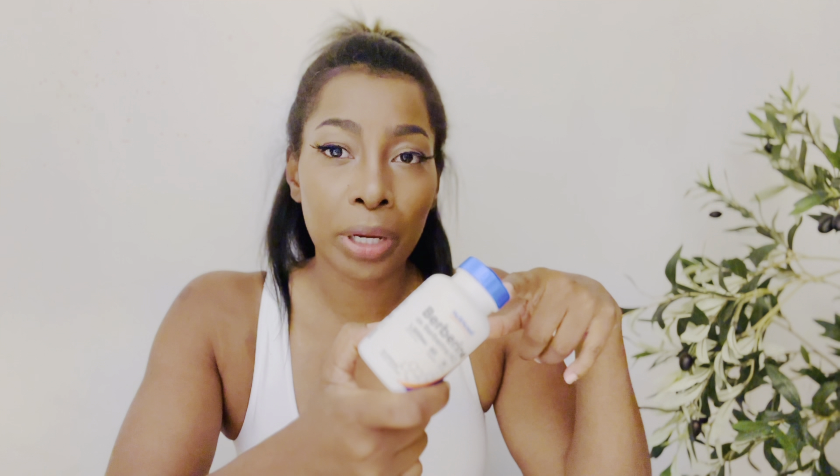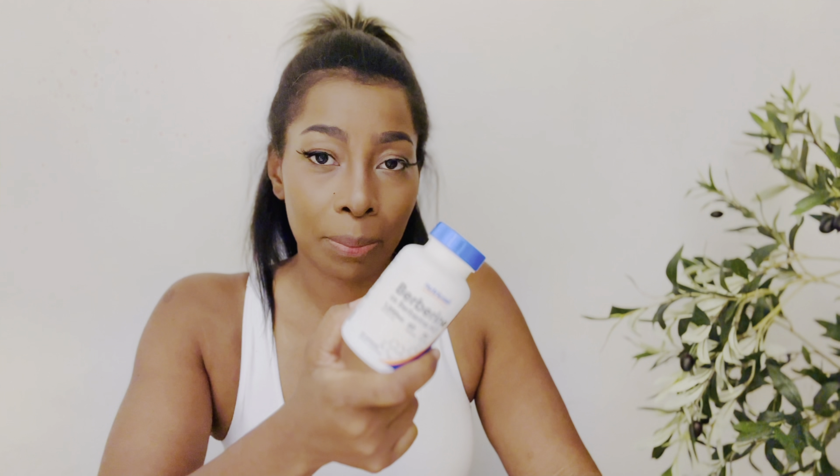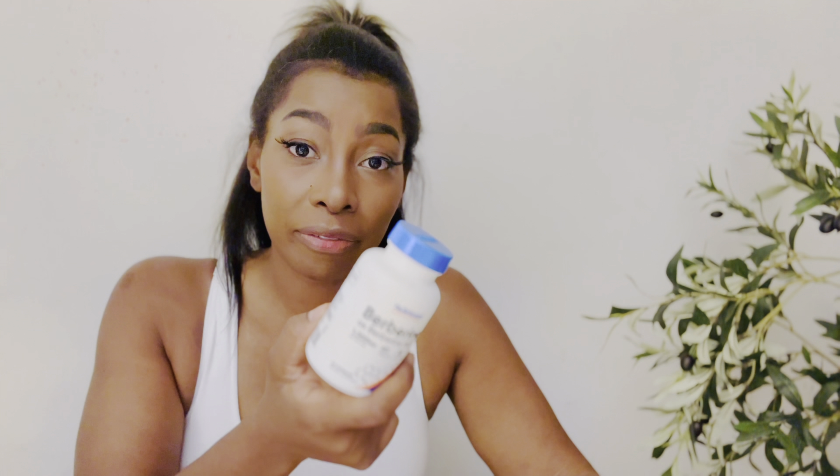The way berberine works, similar to Ozempic, is that it actually lowers your blood sugar and glucose levels naturally. Berberine also slows down the gastric emptying process — the same thing that Ozempic does. I even read that berberine will help to calm down that mental chatter in your head that makes you think you want something to eat even though you just ate or you don't even feel hungry.